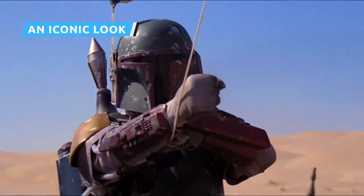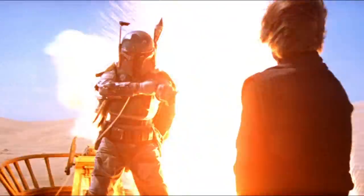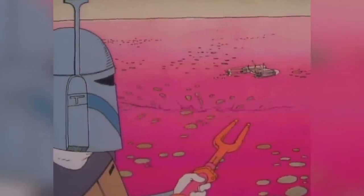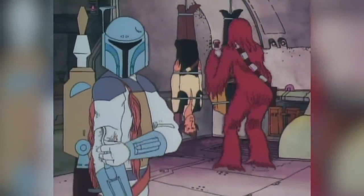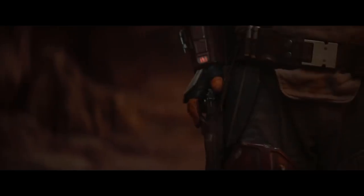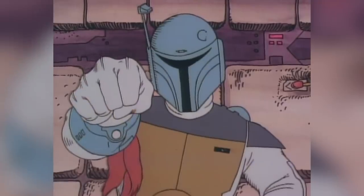Thanks to Boba Fett, we knew what a Mandalorian looked like decades before we knew anything about them as a people. Boba Fett debuted during the Star Wars Holiday Special, and Nelvana Studios' animated short The Faithful Wookiee absolutely is worth your time. Not only does the sequence make Fett cooler than the movies ever did, but the design ended up influencing both how The Mandalorians looked on The Clone Wars and set the standard for The Mandalorian's costume — that narrow visor, the big holster, the natural color scheme, and the visible battle damage are all from that old short.